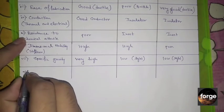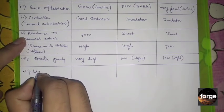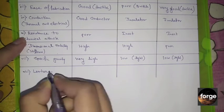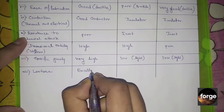The eighth property is luster. Metals are bright and they glow. Ceramics and polymers are not bright and they do not glow.